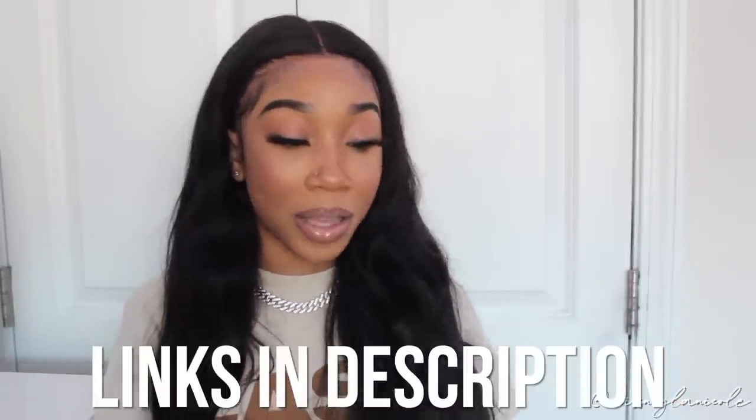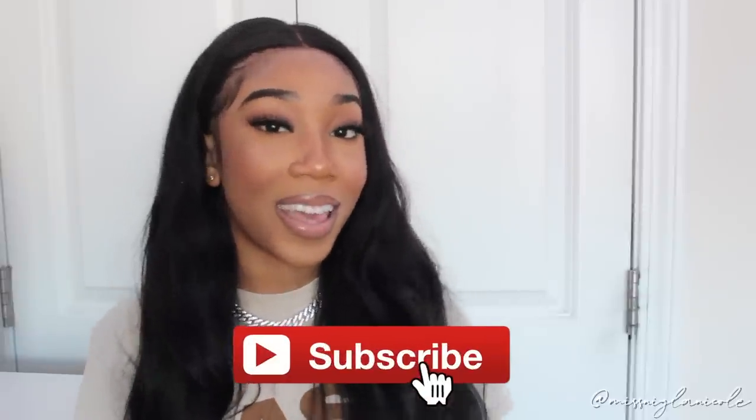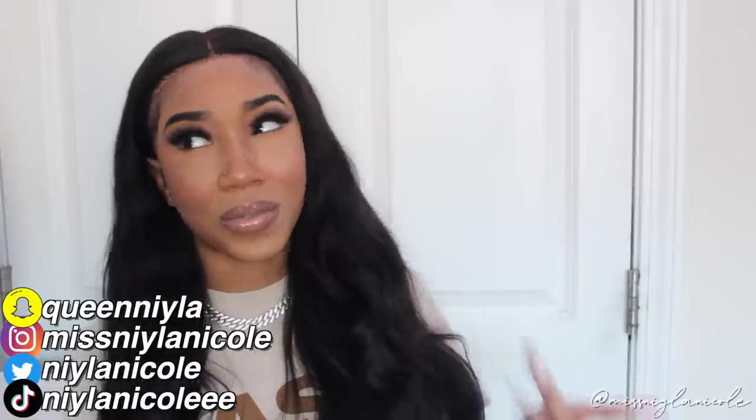That's going to wrap up today's haul! Huge shout out to Jolly Shi for sending over these items. If you like anything, all the links will be listed down below. Don't forget to give this video a thumbs up, subscribe to my channel, and follow me on my socials. Check out Vlogmas Week One if you haven't — you're missing out. I'll see y'all in my next haul!